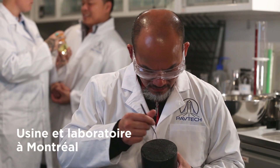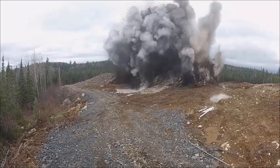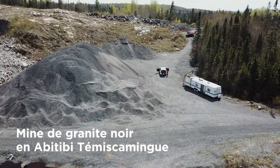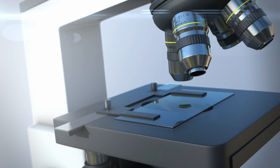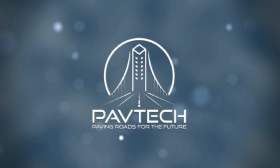PAVTEC's factory and laboratories are in Montreal. The materials are from its own black granite mine in Abitibi-Témiscamingue. Asphalt 6.5 by PAVTEC — a nanotechnology cold asphalt mix solution for permanent pothole repair.